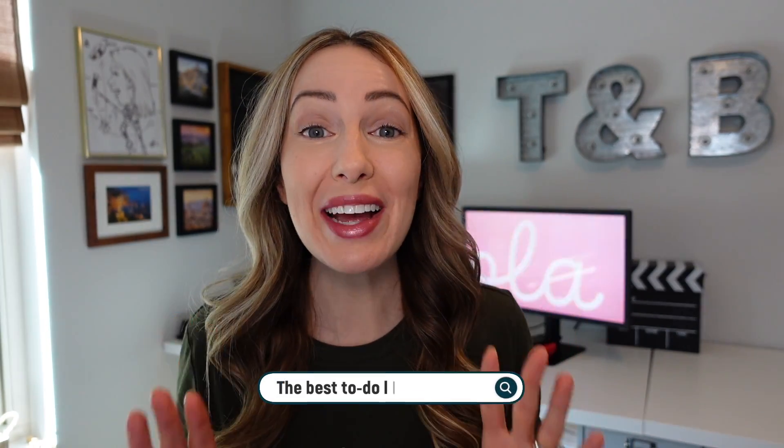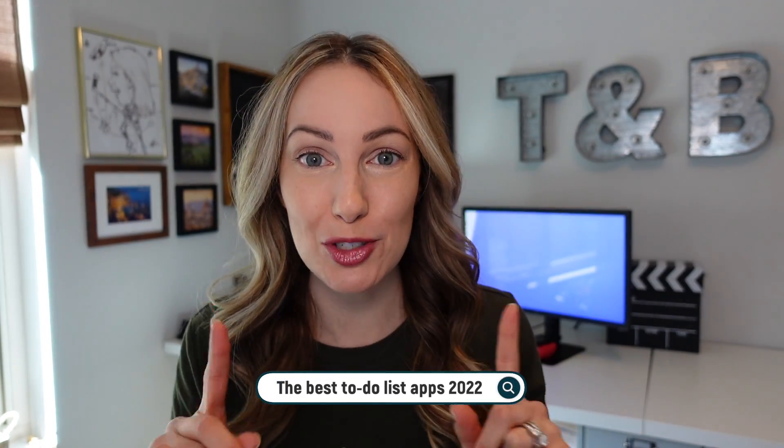There are a ton of to-do list apps out there — some paid, some free, some robust, some simple. So which one is right for you? Well, it really depends on your needs and preferences, so I've weeded through all the junk for you to pick out the best to-do list apps of 2022.